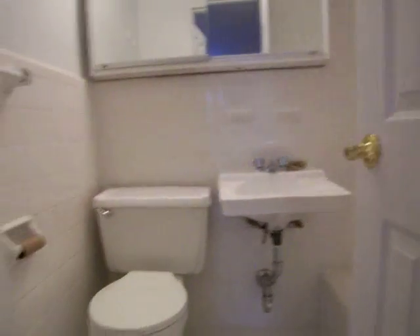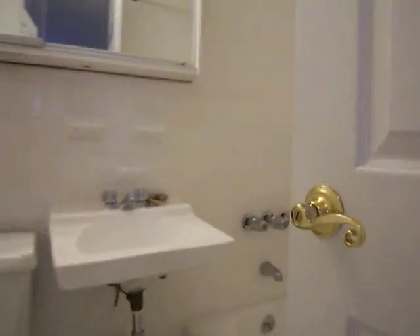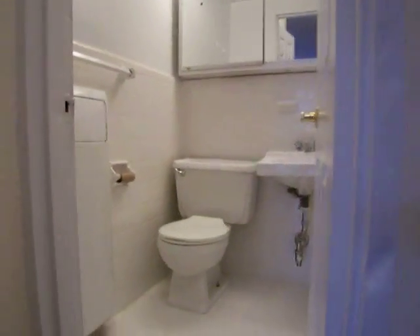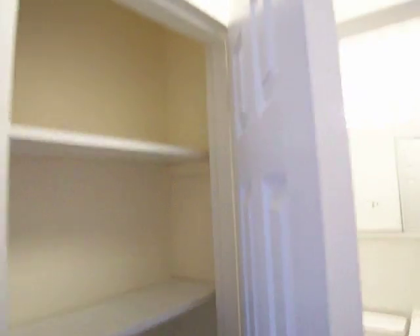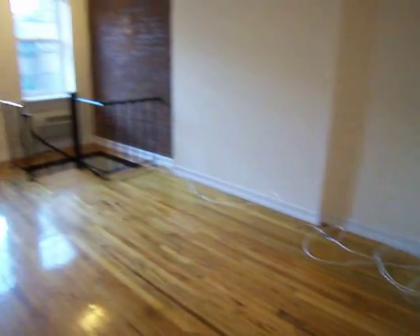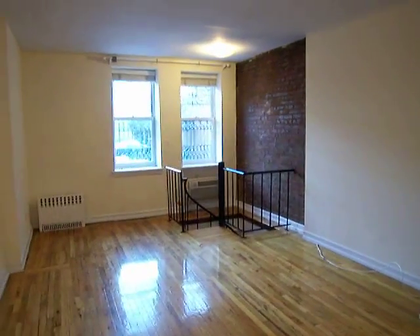Nicely renovated full bath here. Got a linen closet right outside the bathroom. Some exposed brick in the corner there.